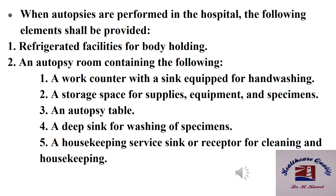The autopsy room shall also include storage space for supplies, equipment, and specimens; an autopsy table; a deep sink for washing of specimens; and a housekeeping receptor for cleaning and housekeeping services.